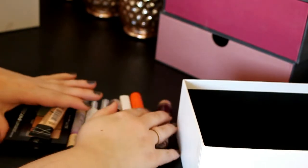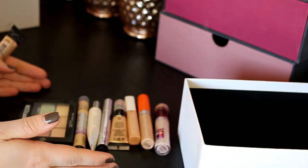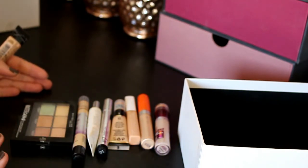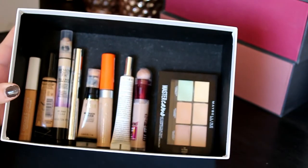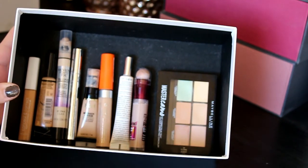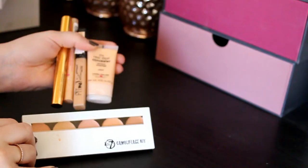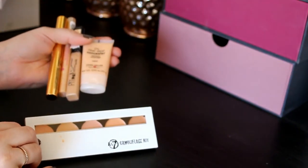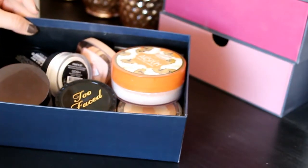This is everything I'm keeping from the concealers and I'm so happy with all of them — I know I can use them all, except for maybe the Beauty UK one which I'm unsure about. And these are the products I'm getting rid of. I'm so happy to have more space for new products!